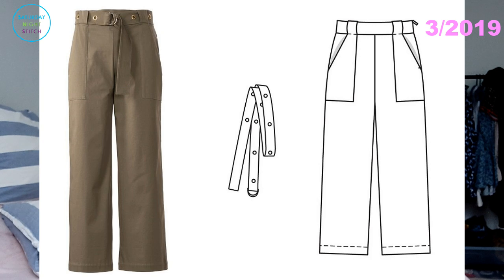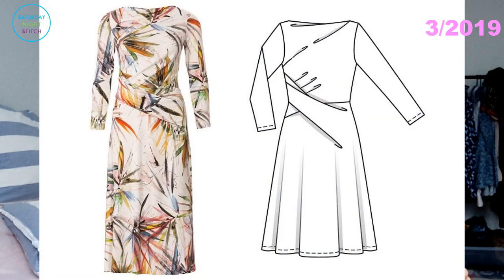I also traced out trousers style number 102 and was going to make them in denim, but I fell out of love with the style — just as I was about to cut into the fabric I thought 'nah, this isn't happening' and moved on. This issue still gets a big thumbs up — there are so many other styles I'd like to make, including dress number 122 with drapey features and top number 114.